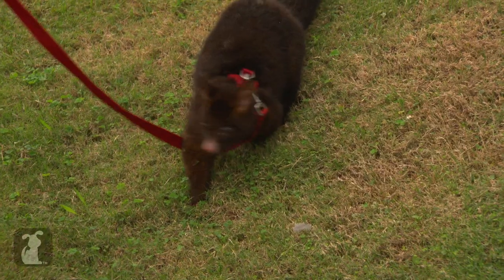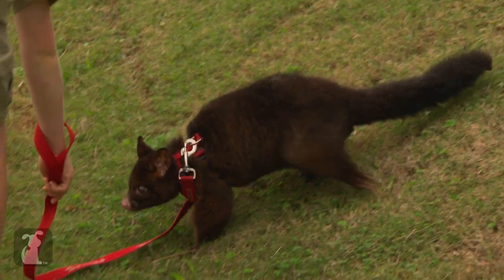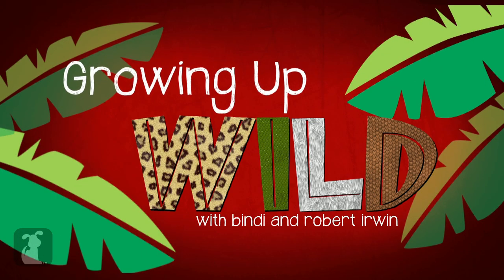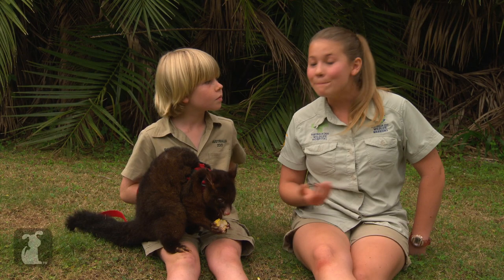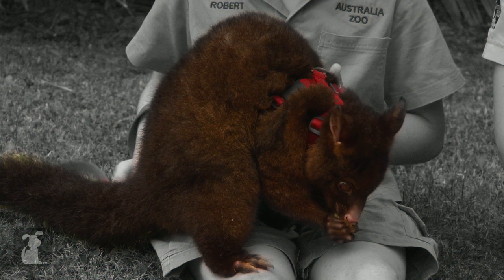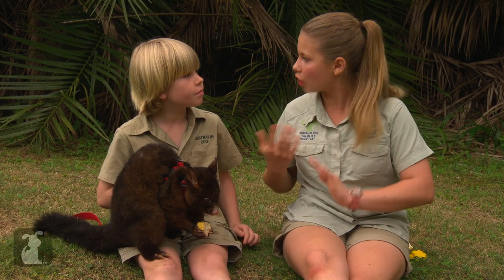Shall we go have a look what's over here? Meet Pip, the common brush-tailed possum. Now, in the wild they usually eat things like shrubs, don't they? So they don't normally eat corn, but still I think she likes it.